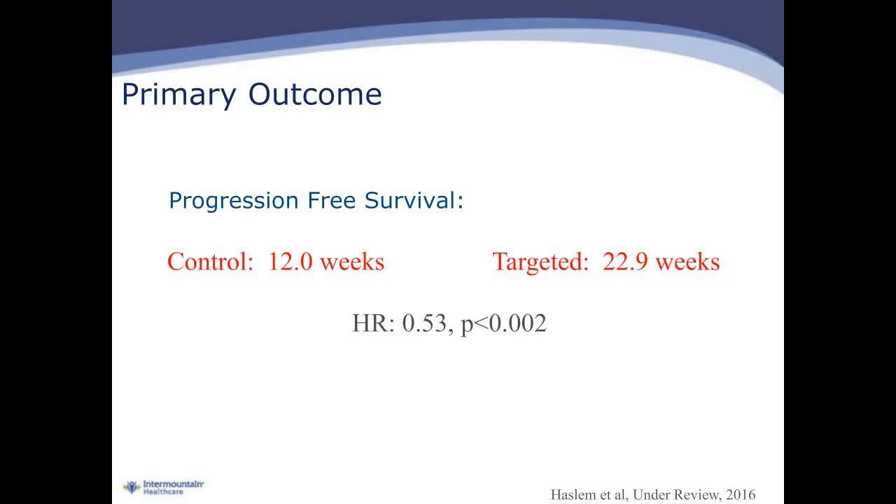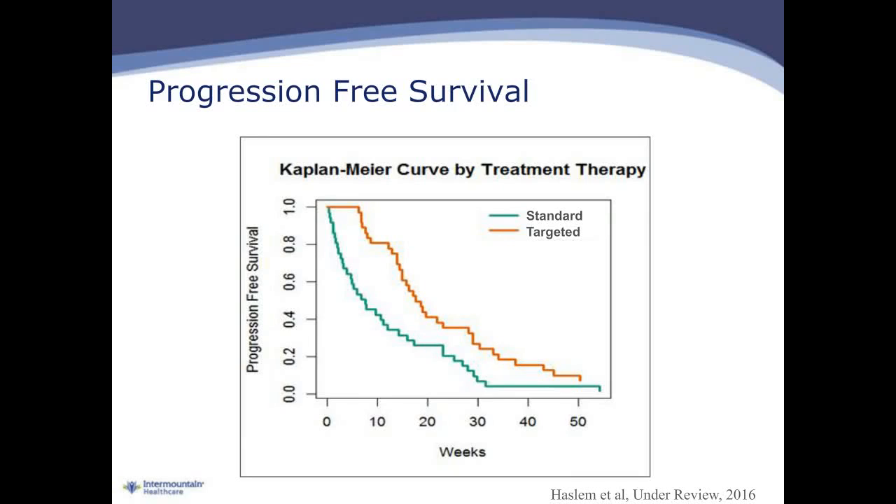We found that in the precision medicine cohort, progression-free survival was approximately 23 weeks, whereas in the control cohort receiving standard therapy, progression-free survival was approximately 12 weeks — about half of that. We found a significant extension of progression-free survival for patients who received genomic analysis and targeted therapy, and the p-value was highly significant. The survival curves show a significant gap between the targeted therapy cohort and the standard therapy cohort.